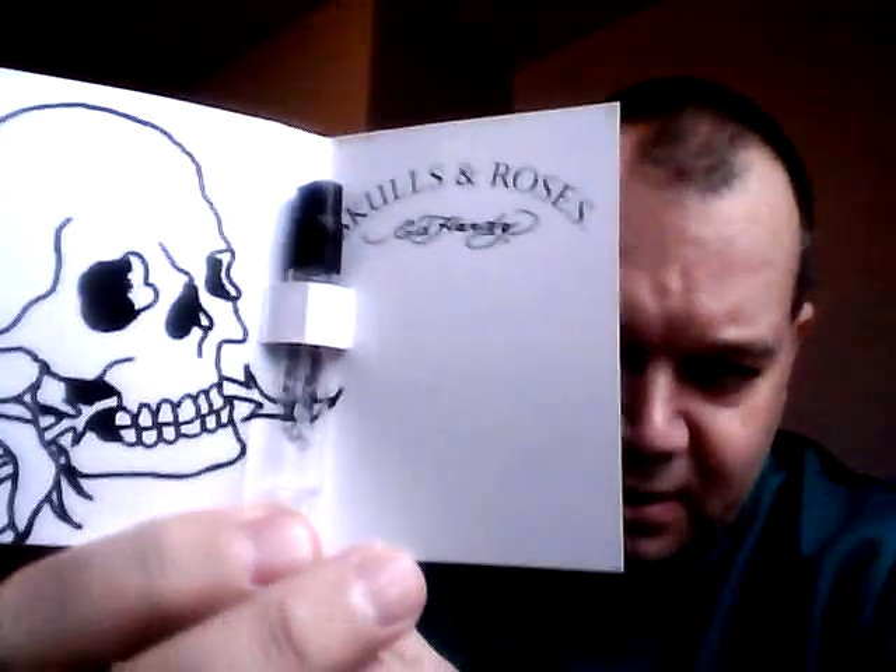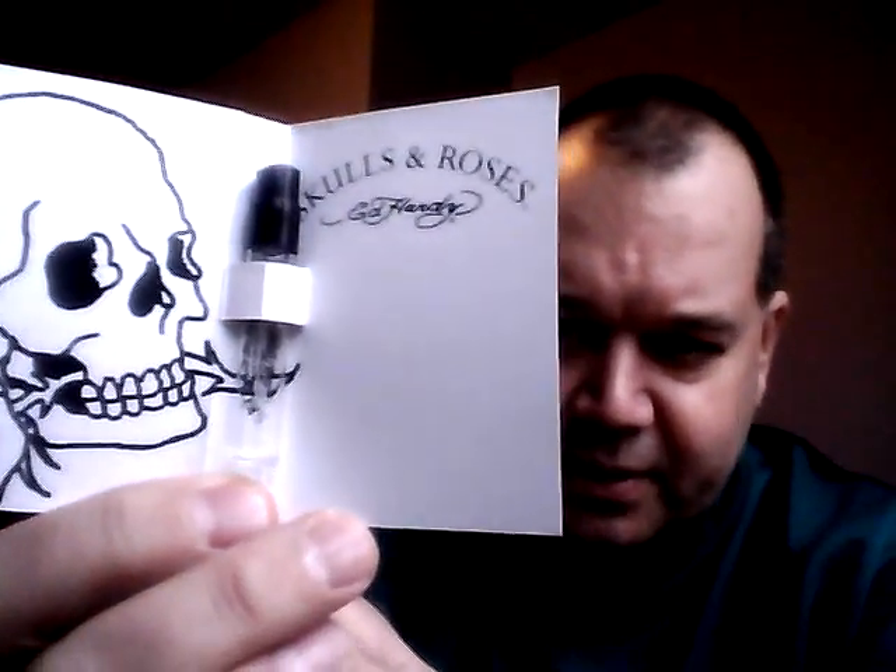Hello, Brad here again, and I want to do a fragrance review on a sample of Ed Hardy's Skulls and Roses. This is the men's version, and there's not really much inside the card to speak of — just a picture of a skull, Skulls and Roses, Ed Hardy.